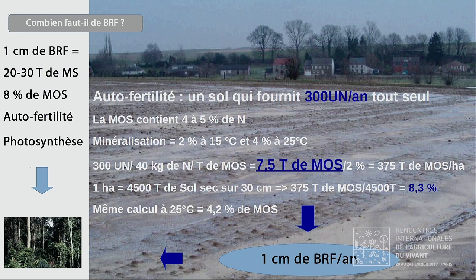Deuxième question subsidiaire : combien faut-il de BRF ? J'ai calculé les choses à l'envers : combien est-ce que je veux qu'à l'équilibre — parce qu'en apportant chaque année la même dose, on atteint à un moment un certain niveau d'humus — je veux le niveau d'humus qui m'amène à l'autofertilité. Je voudrais libérer 300 unités d'azote par hectare et par an par la minéralisation du stock d'humus présent à l'équilibre. Ça me fait 8 % d'humus à l'équilibre, ce qui représente une dose d'apport de BRF de 1 cm par an. Ces 8 %, c'est le taux d'humus d'une vieille prairie ou d'une vieille forêt — on retombe sur des choses naturelles. Ça correspond à 1 cm de BRF par an, soit 20 à 30 tonnes de matière sèche par hectare. Tout ça est cohérent.